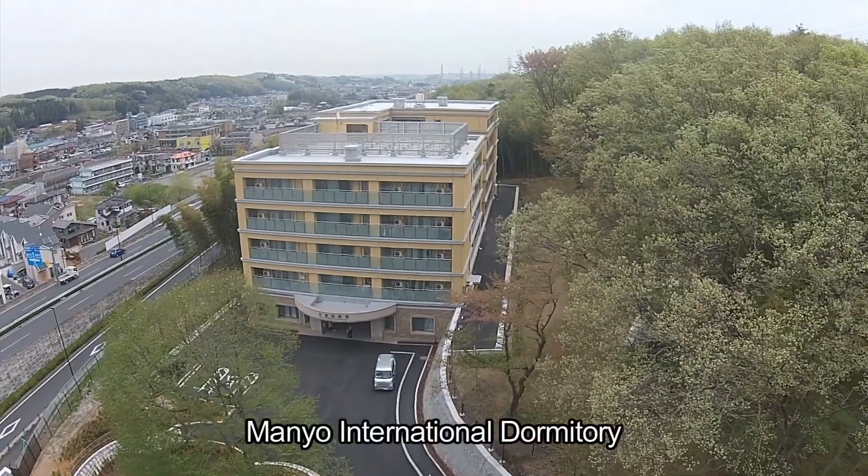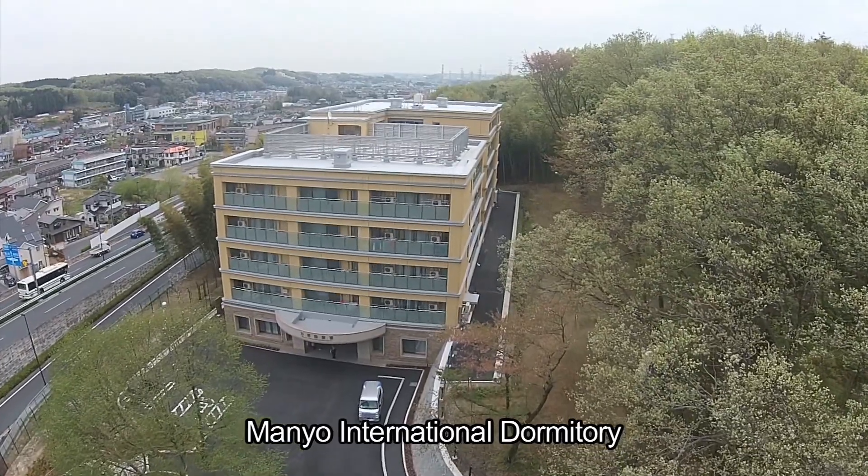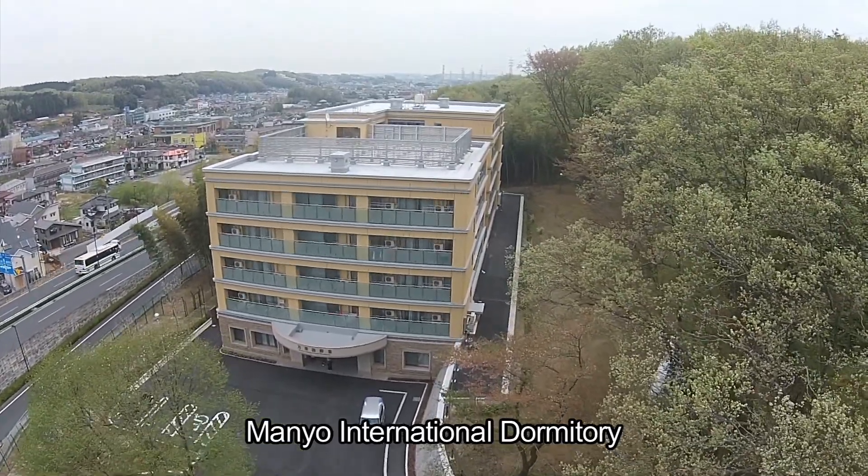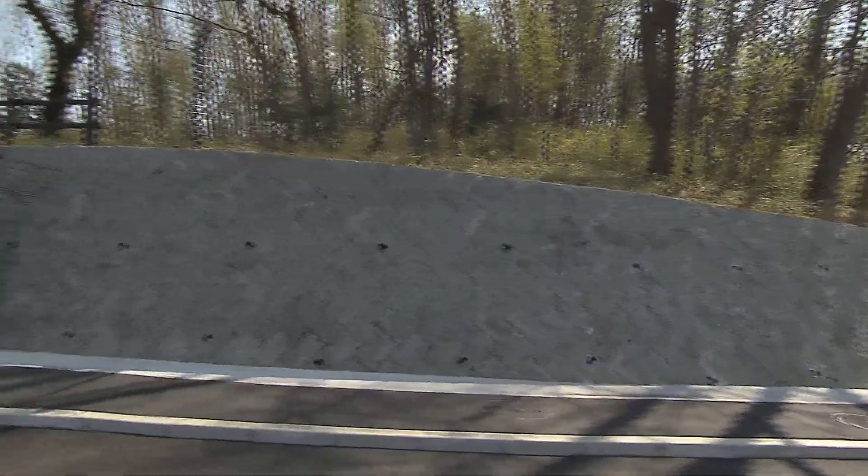Surrounded by greenery, Soka University's new dormitory for female students, Manyo International Dormitory, looks out over the Musashino hills. A gently curving road leads up to the dormitory.